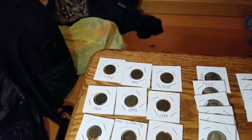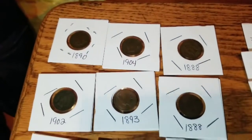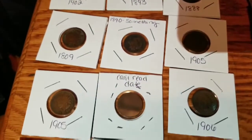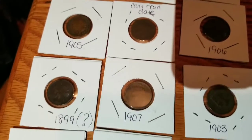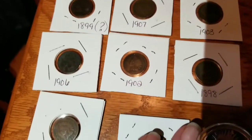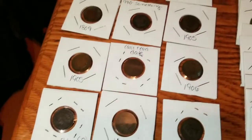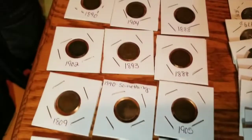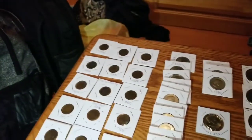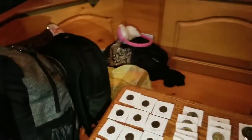Starting over here is all of our Indian head pennies. Sorry, mama's light is getting in the way there. As you can tell, we've got a nice little collection of Indian head pennies, and the reason why we've got all those in flips — a lot of people like to put them in flips — is we scored over the weekend.